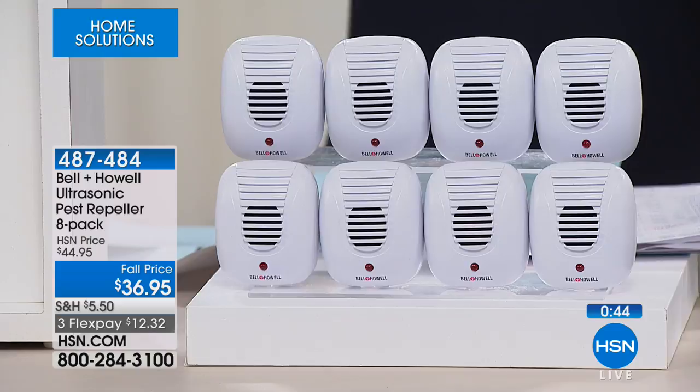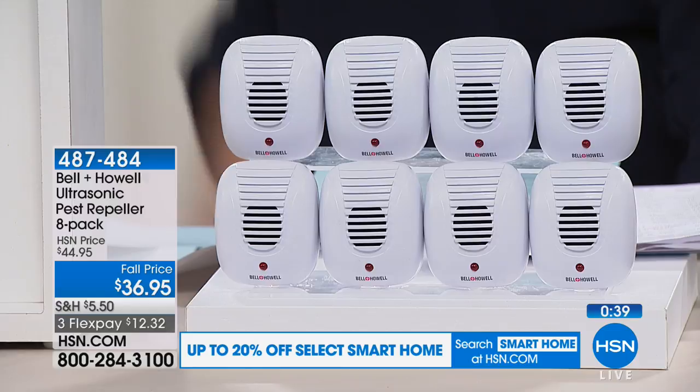It wouldn't have been here for 20 years plus if it didn't work. We have sold a lot of these over the years and people keep coming back and buying more sets. If you're a landlord, think about these for your rental units. If you have any place with power — a shed, a barn, an RV, even a boat — you can use these anywhere indoors and they'll be effective against rats, mice, ants, roaches, and spiders.